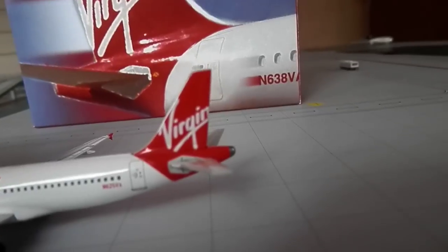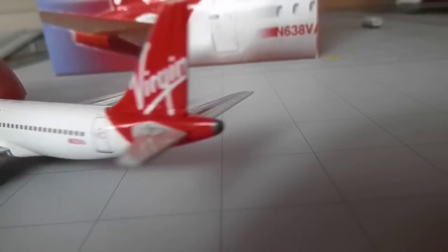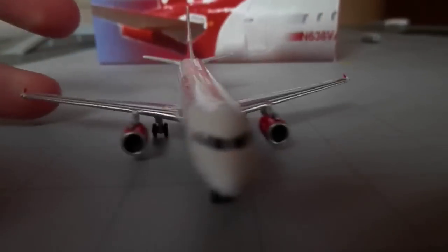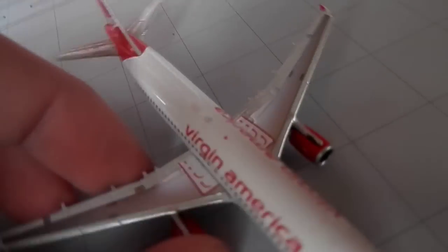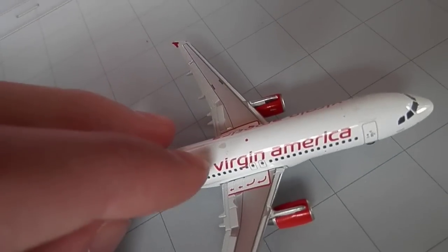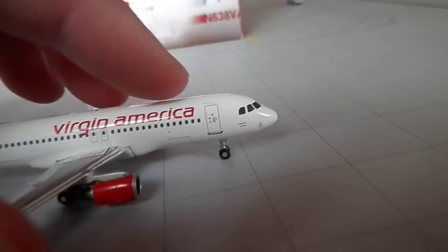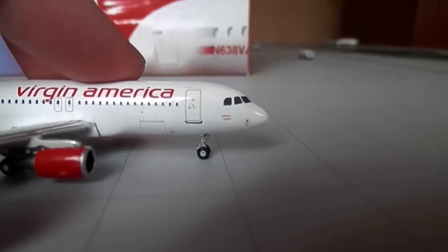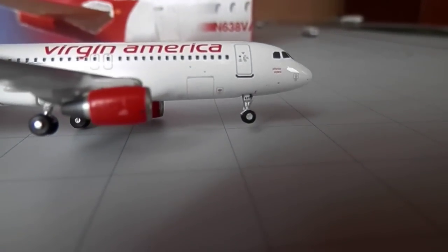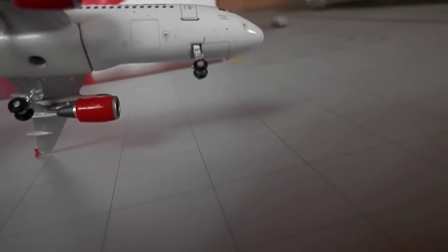You got your red navigation light and your green navigation light. Red beacon on top. These would be antennas. You got the name of the aircraft again, and you got your nose gear.